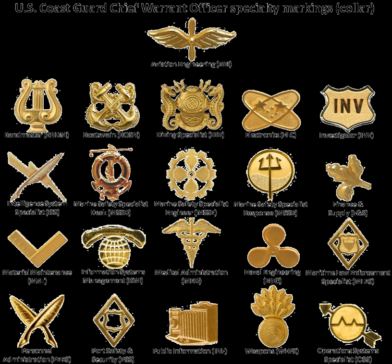See also: List of United States Coast Guard enlisted rates, Naval officer ranks, and Comparison to other countries and explanation of NATO rank codes.